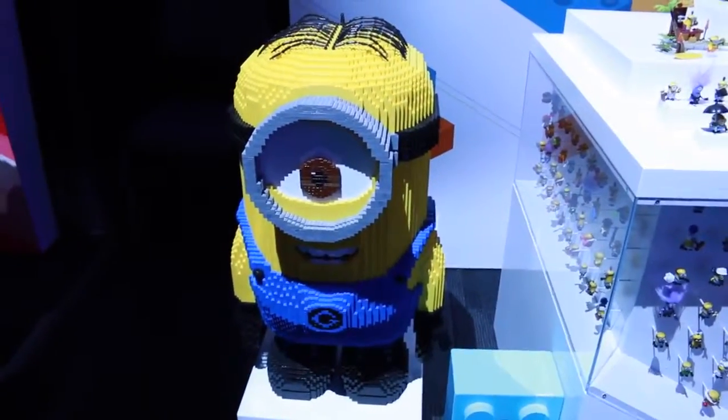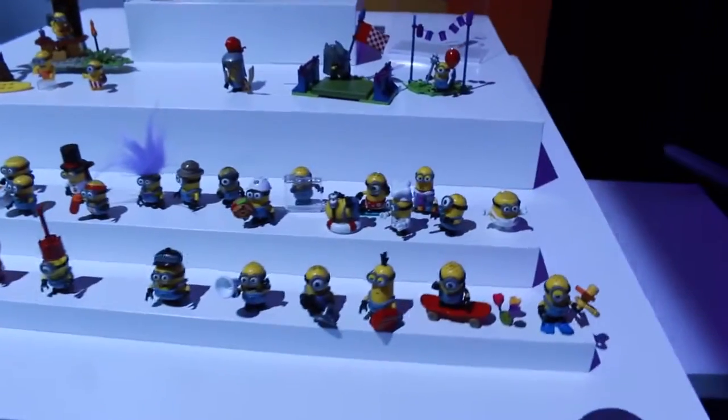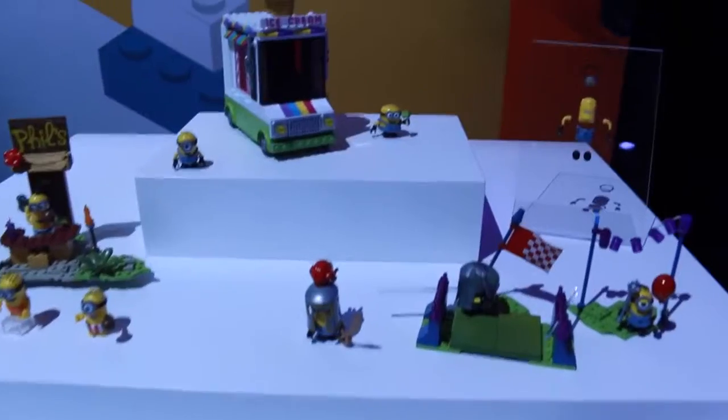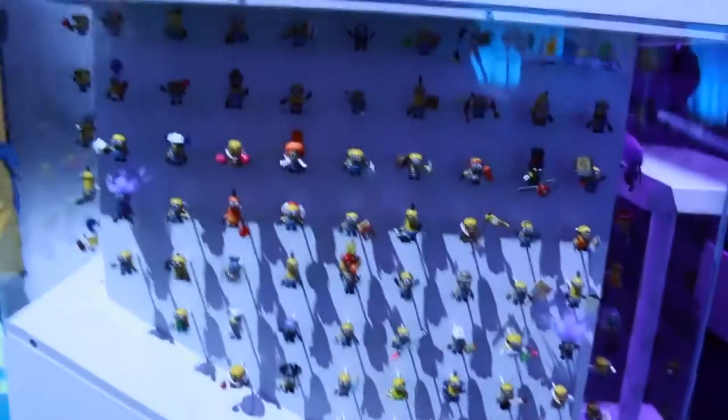Last but not least, we're going to check out all of the Megablocks Despicable Me toys and characters. There are tons of little figures from Despicable Me. In the background we have a couple of little play sets — there's a Despicable Me dressed up as a knight, and then we have the ice cream truck. Down below this platform there is a huge wall of Despicable Me characters — tons and tons of characters from the newer movies and from the older movies. And if you're lucky, you can collect them all.